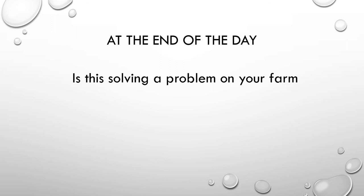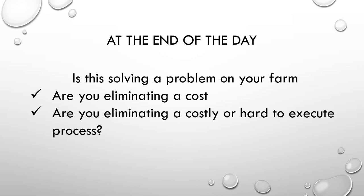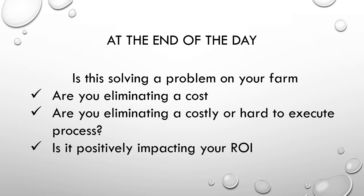So at the end of the day, the question is: would this be solving a problem for you on your farm? The biggest problem I see in the industry is the high cost of inputs. Could you be eliminating a cost or a costly, hard-to-execute process? Does this positively impact your return on investment? Many farms right now are struggling just to break even. If you can take control of your input costs while still producing a healthy and productive crop, how much easier would it be to have a good return per acre? If you're interested in learning more about BioSureGrow, please contact me. Thank you.